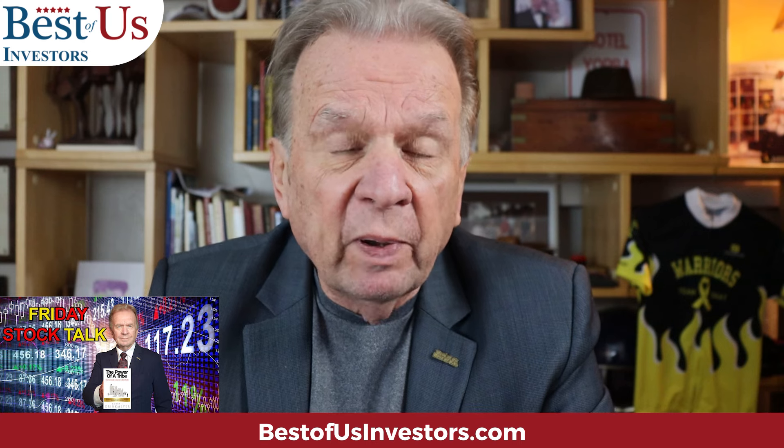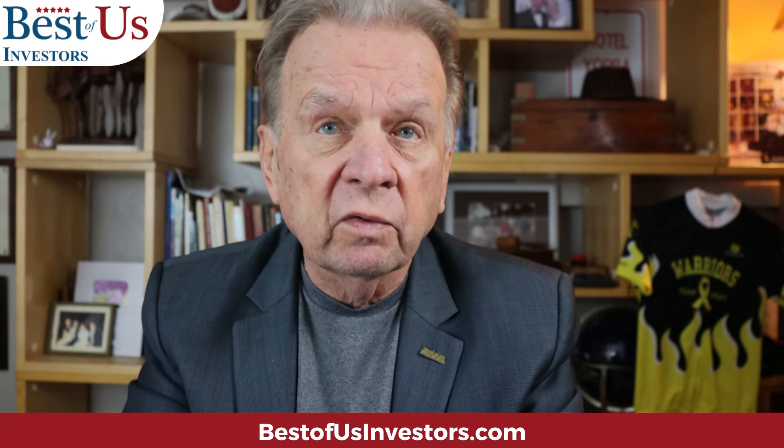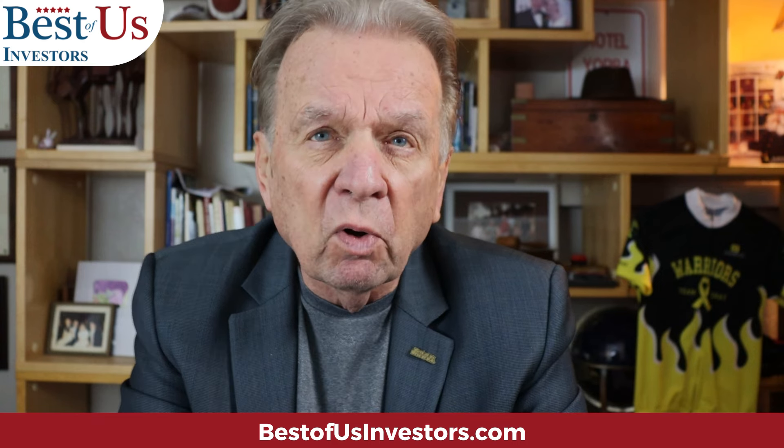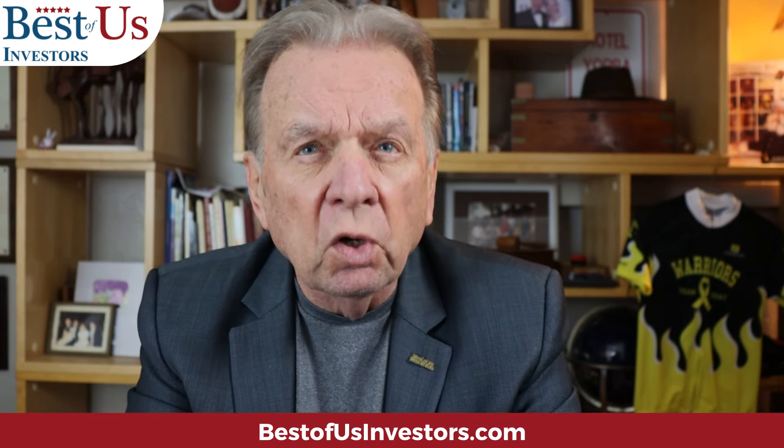Every Friday we at Best of Us Investors have what we call a Stock Talk where at three o'clock we get on a Zoom call and discuss the past week's activities. Well, the conversation went to the past year's activities because a lot of people in our group have increased their profits by a hundred percent by buying the stocks we recommended in the BUS 12 and BUS 13 portfolios. We're talking about the possibilities of a crash, a dip, or a pullback, and Scott raised the question of how do we protect our profits. The first thing we spoke of was stop losses.